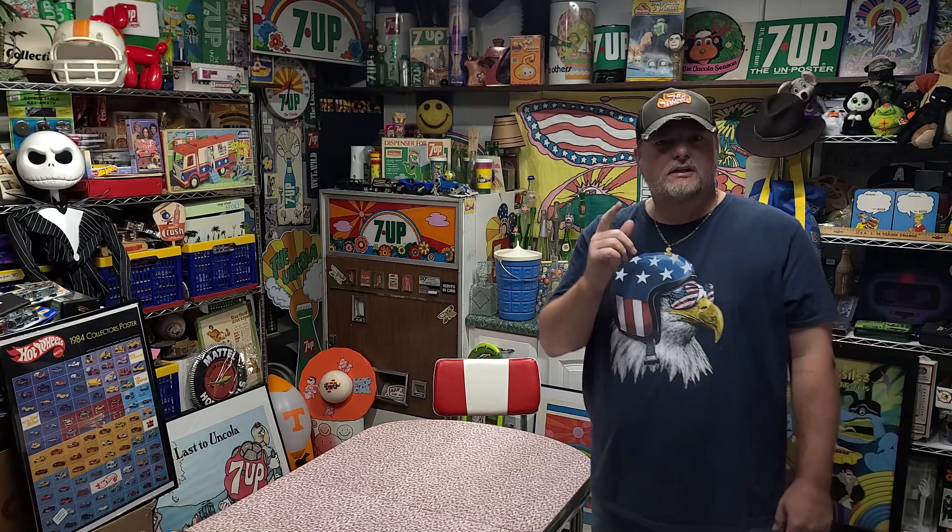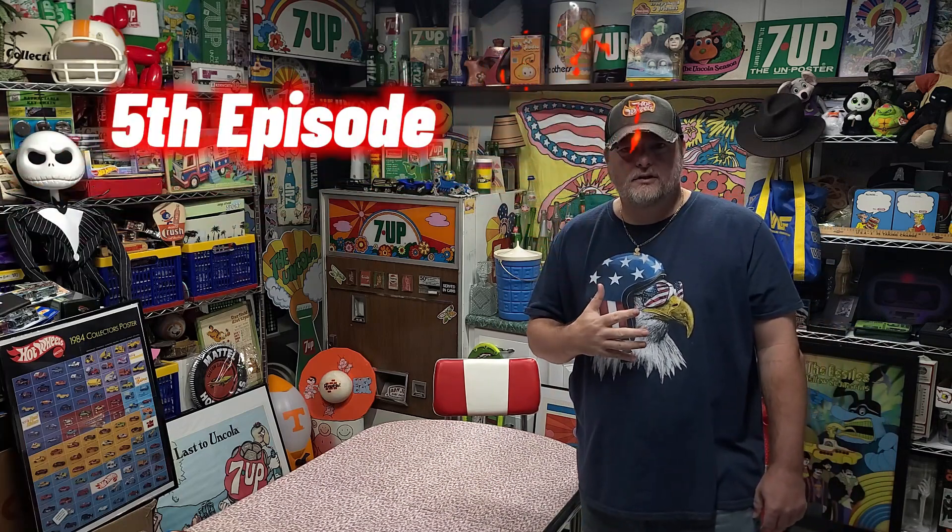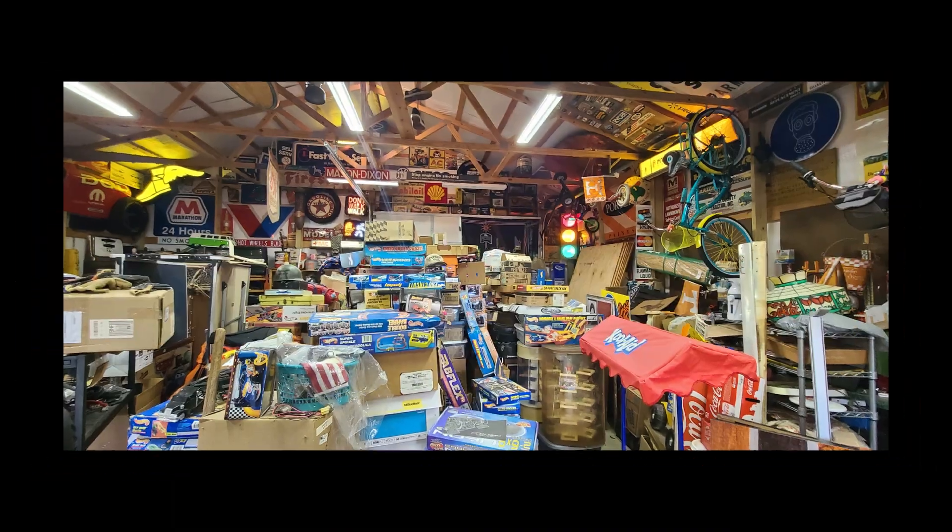Hi and welcome to Luxe Garage. I'm Jason and this is Luxe Garage. Thanks for coming back and seeing me. This is my fifth episode. I'm new to all this YouTube stuff, just trying to put it out there, go over some of the stuff that's in my collection. I got some more stuff from the garage to go over, and I also got some stuff that's sold. So let's go ahead and get started.